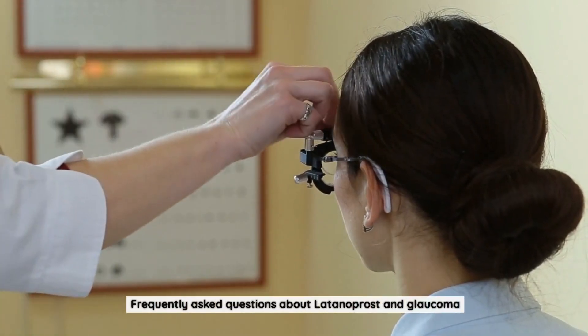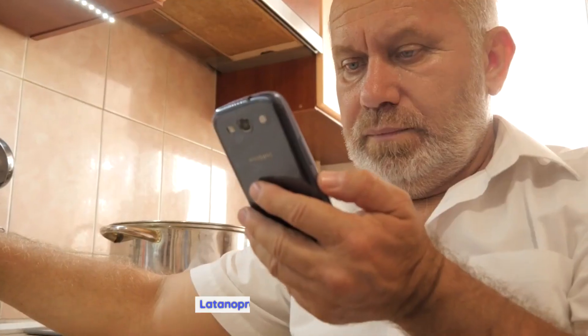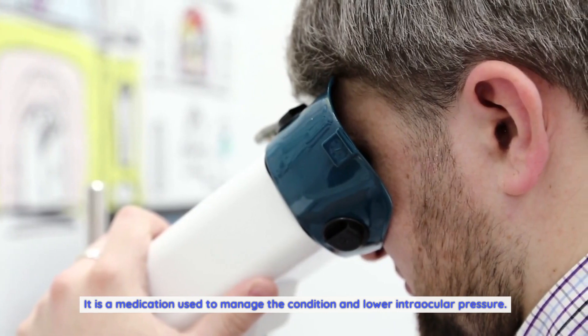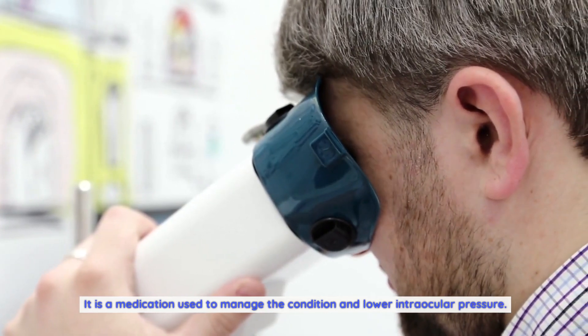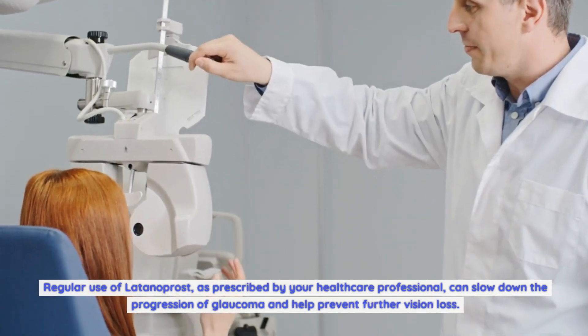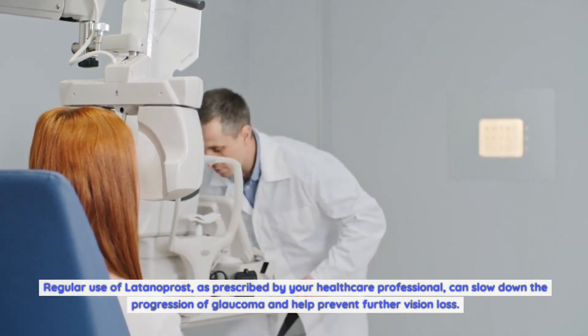Frequently asked questions about Latanoprost and glaucoma. Can Latanoprost cure glaucoma? Latanoprost cannot cure glaucoma. It is a medication used to manage the condition and lower intraocular pressure. Regular use of Latanoprost, as prescribed by your healthcare professional, can slow down the progression of glaucoma and help prevent further vision loss.